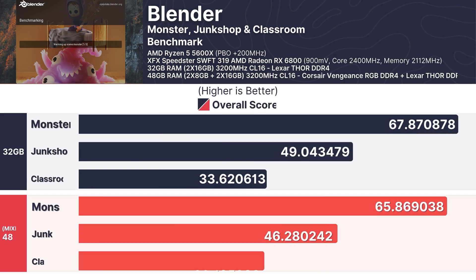In Blender's Monster, Junkshop, and Classroom benchmarks, the differences were minimal. For the Monster test, the 32GB configuration scored 67.87 while the mixed RAM delivered 65.87. The Junkshop and Classroom benchmarks showed similar trends, with slight variances that wouldn't significantly impact most rendering workloads.